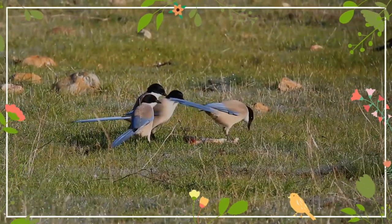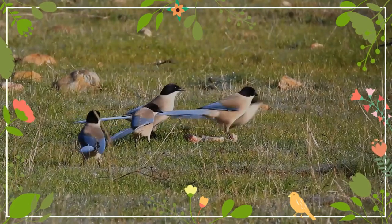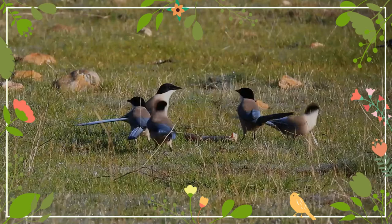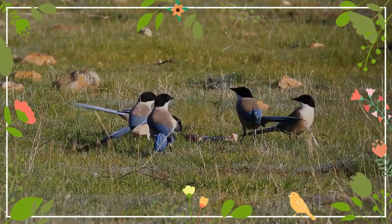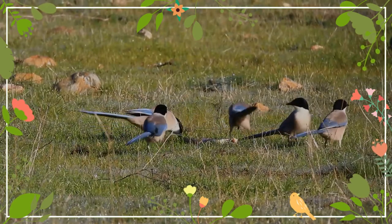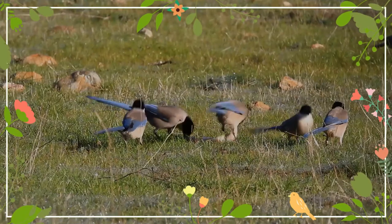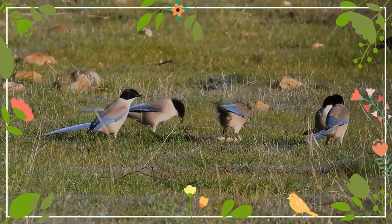It belongs to the genus Cyanopica. It has a glossy black top to the head and a white throat. The underparts and the back are a light gray-fawn in color, with the wings and the feathers of the long tail an azure blue. It inhabits various types of coniferous and broadleaf forest, including parks and gardens.